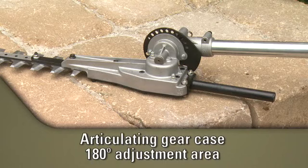The articulating gear case allows you to adjust the blade in 15-degree increments with a total range of 180 degrees.